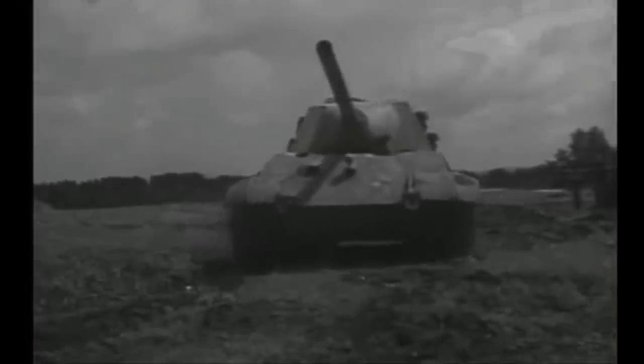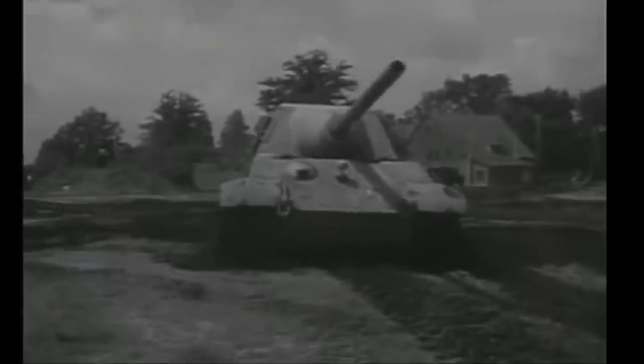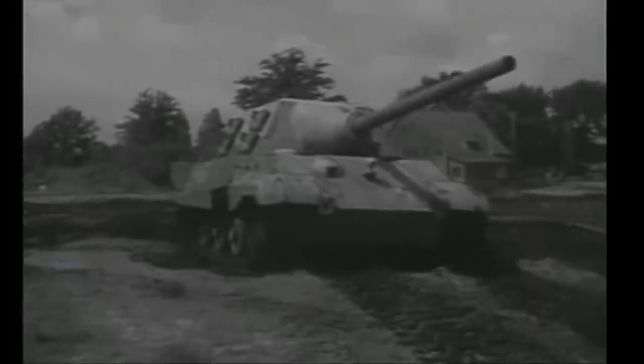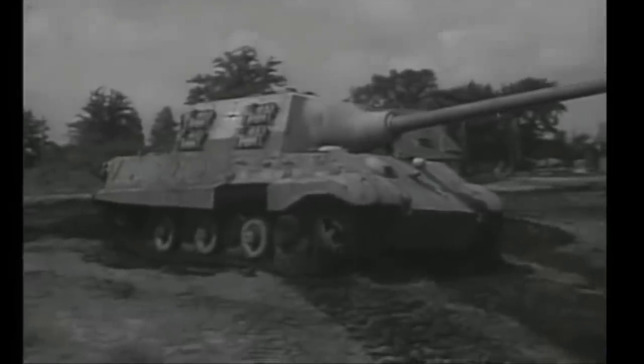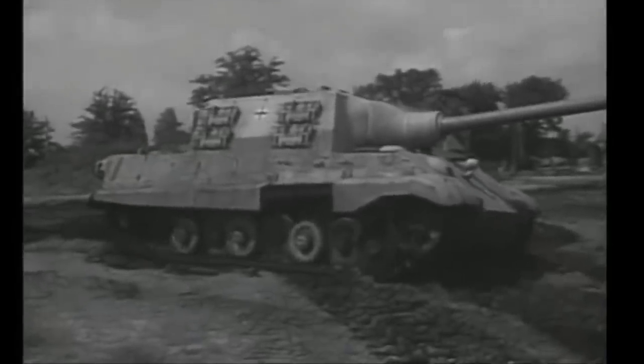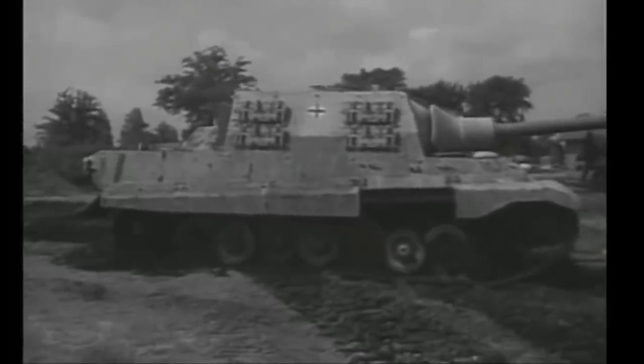In the final analysis, the Jagdtiger concept was a failure for the Germans, though when used effectively by experienced crews, and when not plagued by mechanical issues, the Jagdtiger was unbeatable — its gun able to pick off Allied tanks at enormous ranges, while its own massive frontal armour made it impervious to all Allied tank and anti-tank guns.